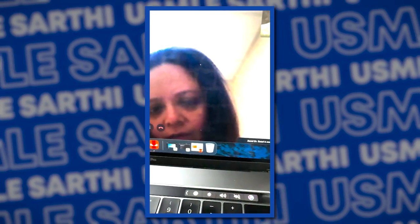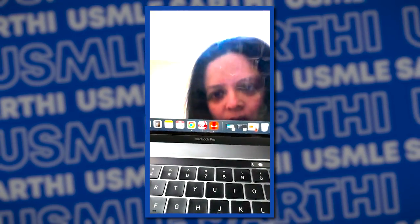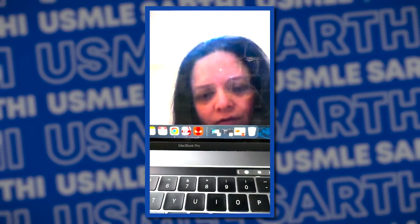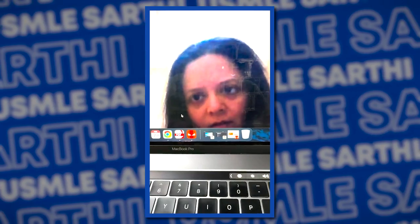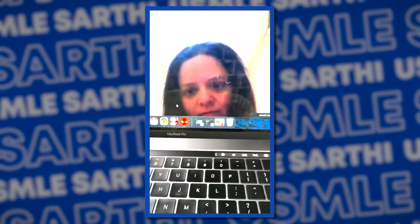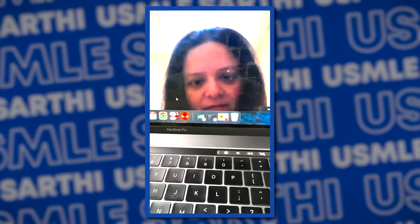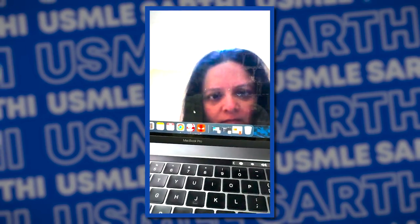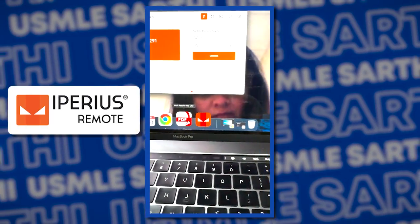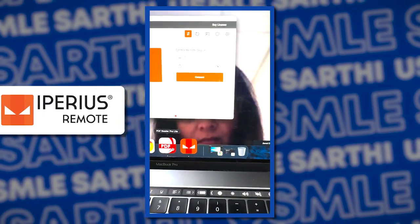Good morning. I'll be using Iberius to log in — we can control the computers over there through Iberius. Hey Dipthesh, how are you? I'm good, how are you? So I'll be using Iberius to log in and we can control the computers over there.